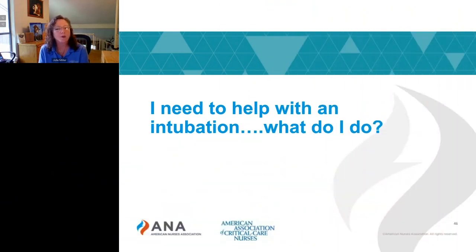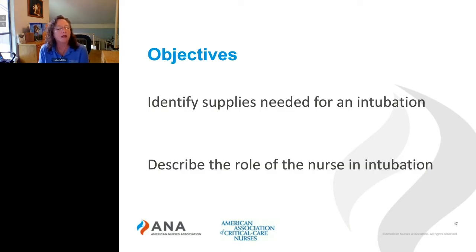I need to help with an intubation. What do I do? Well, we're going to help you identify the supplies you need to get for that intubation, and we're going to help you look at your role in that intubation.